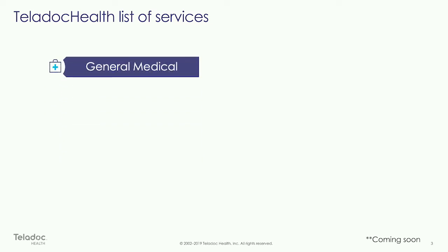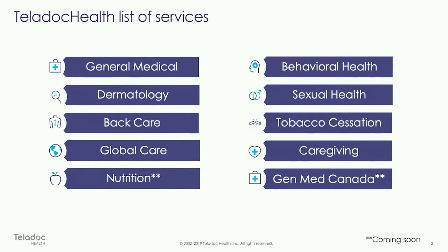Up until a few years ago, we had one product, one service line, which is our general virtual urgent care — we treat colds, sniffles, fevers, headaches, allergies, flu. In the last two to three years, we've vastly expanded our service lines to include dermatology, behavioral health, sexual health, tobacco cessation, and more.